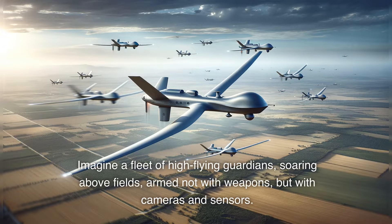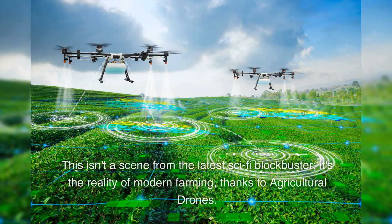Imagine a fleet of high-flying guardians, soaring above fields, armed not with weapons, but with cameras and sensors. This isn't a scene from the latest sci-fi blockbuster. It's the reality of modern farming, thanks to agricultural drones.